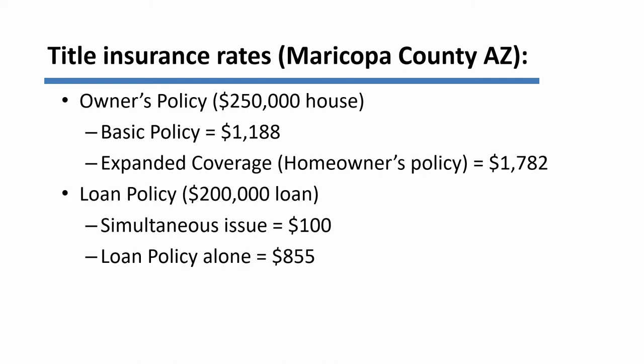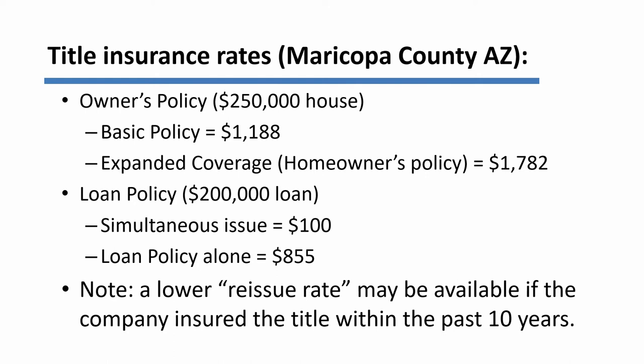The loan policy, if we assume there's a $200,000 loan on this $250,000 house, if the loan policy is issued simultaneously with the owner's policy, it only costs an additional $100. If no owner's policy were being issued and only a loan policy were being asked of the title company, they would charge $855 for that. So you can see that it's much more economical to buy the owner's policy and the loan policy at the same time. Also bear in mind that if the same company has insured the title within some previous time period — often that period would be 10 years — the company will offer a lower so-called reissue rate, reflecting the fact that they don't have to repeat part of the search they did previously.